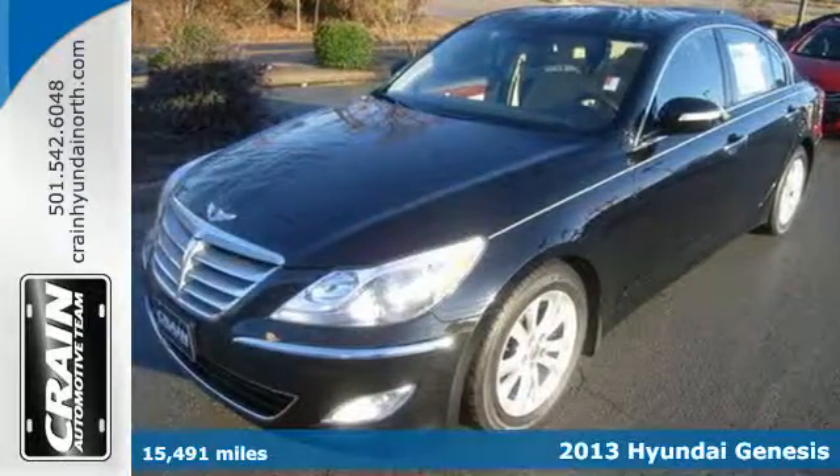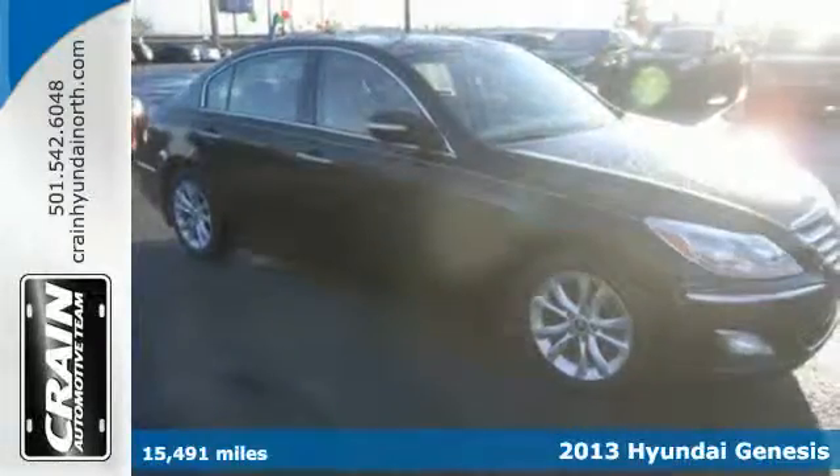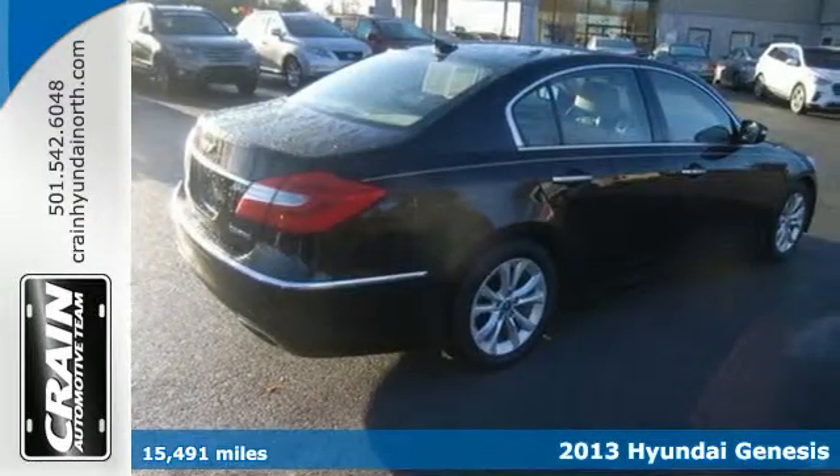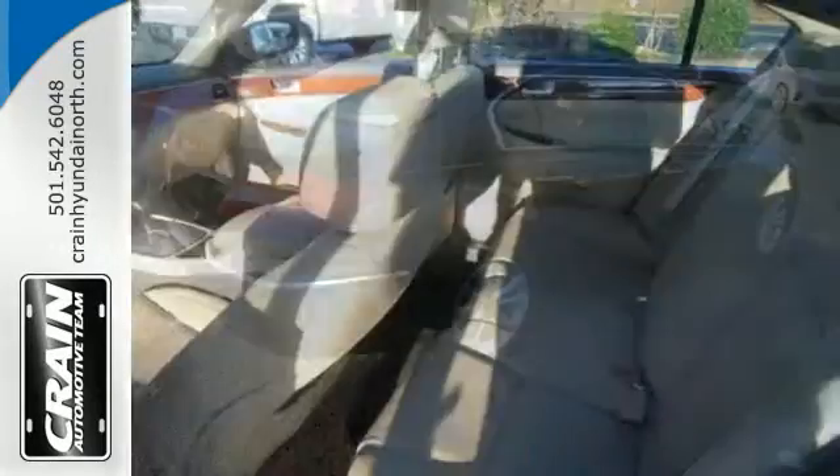Here's a 2013 Hyundai Genesis. Hyundai has pushed its design, creating a very elegant form. It offers extreme calm and serenity at the center of your commute.